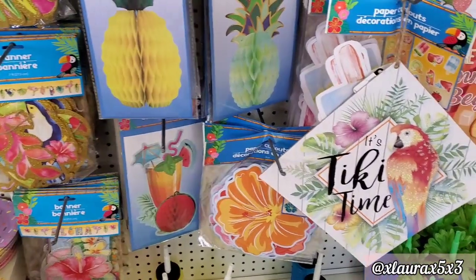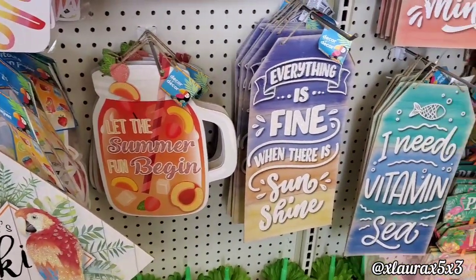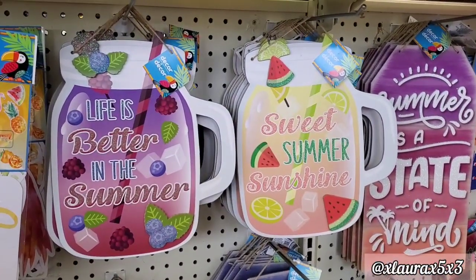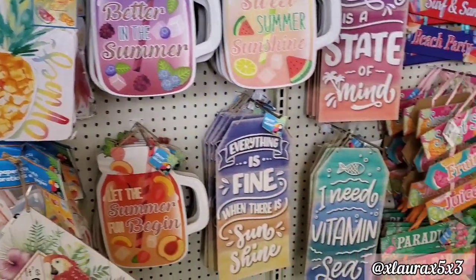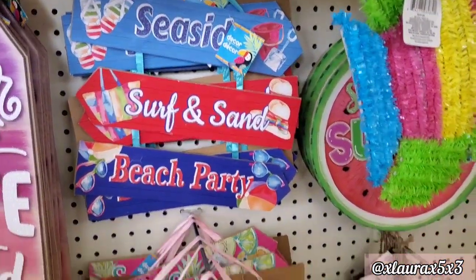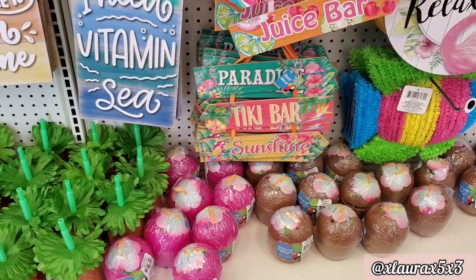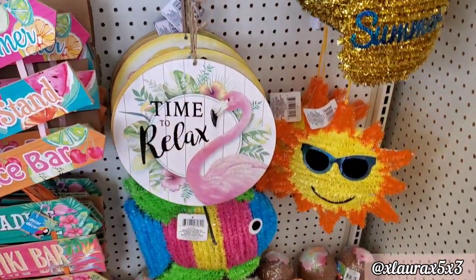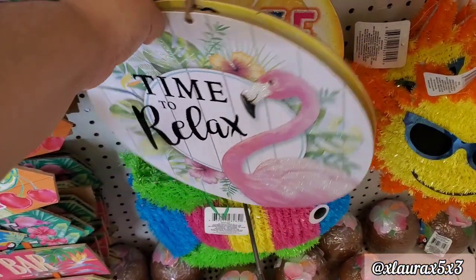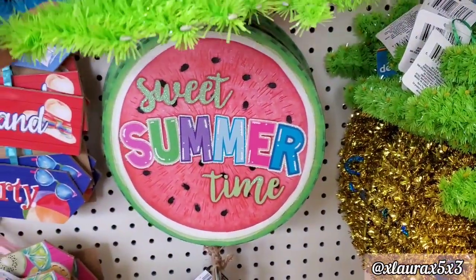Some kid sippy cups. Here's a look at the signs — they did add some new designs, so cute. They do have 'Seaside,' 'Surf and Sand,' 'Beach Party,' 'Sweet Summer,' 'Fruit Stand,' 'Juice Bar,' 'Paradise,' 'Tiki Bar,' and 'Sunshine.' You can definitely take those apart if you like to DIY. 'Time to Relax' with the flamingo, 'Shiplap,' 'Squeeze the Day,' and then 'Sweet Summertime' — those are new.